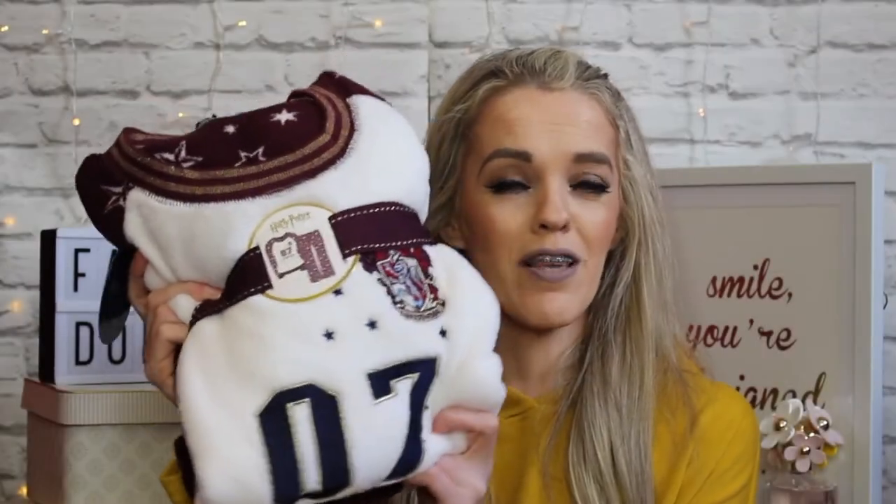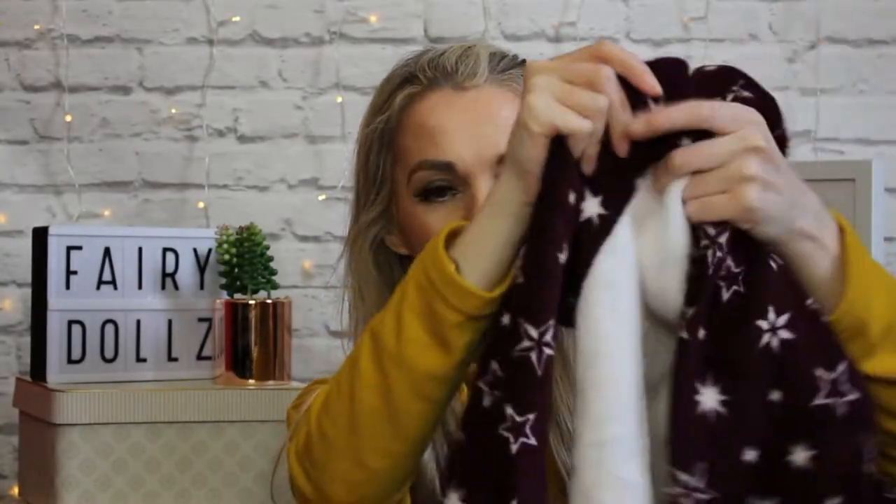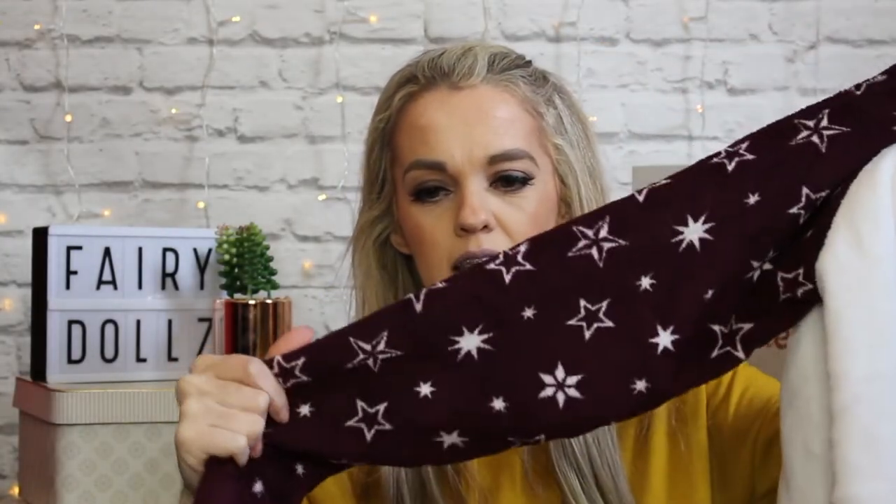The next item is also another pair of pyjamas — I went a little bit crazy picking up nightwear! I couldn't resist the Harry Potter pyjamas because I'm a massive Harry Potter fan. These ones have got H. Potter on them and the Gryffindor symbol at the top. They're really cuddly with lovely stars in a beautiful maroon shade, and the bottoms have cute little stars on them too.